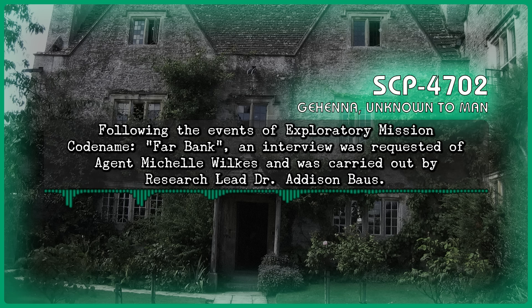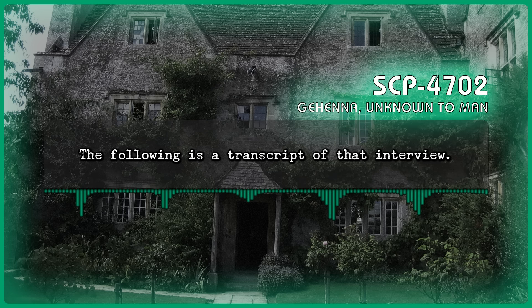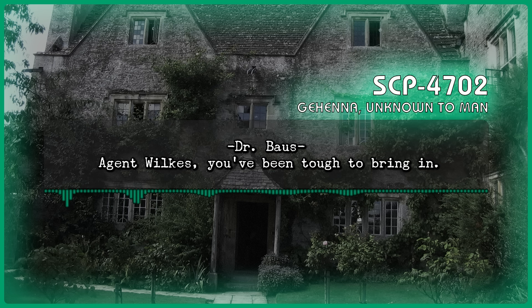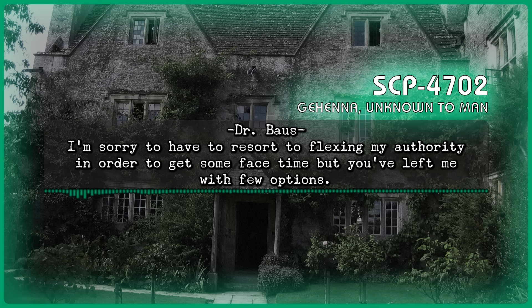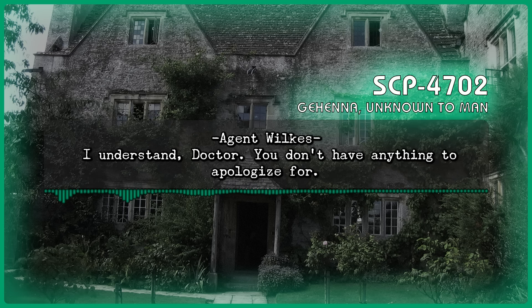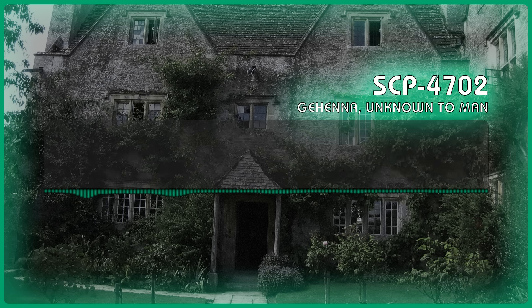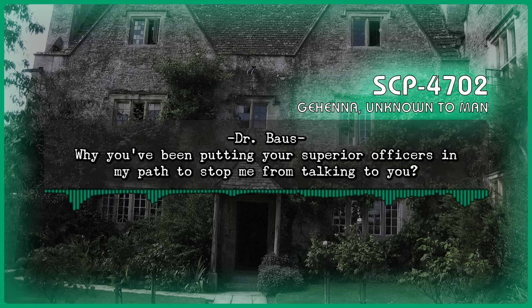Following the events of exploratory mission codename Far Bank, an interview was requested of Agent Michelle Wilkes and was carried out by research lead Dr. Baus. Begin log. Dr. Baus: 'Agent Wilkes, you've been tough to bring in. I'm sorry to have had to resort to flexing my authority to get some face time, but you've left me with few options.' Agent Wilkes: 'I understand, doctor. You don't have anything to apologize for.' Dr. Baus: 'Not going to offer me an explanation as to why you've been trying to dodge these requests? Why you've been putting your superior officers in my path to stop me from talking to you?'